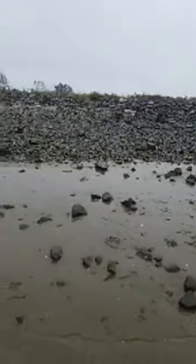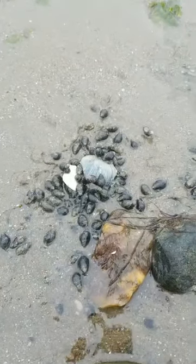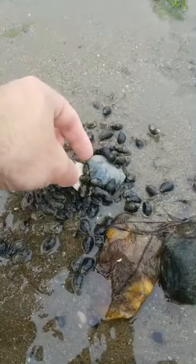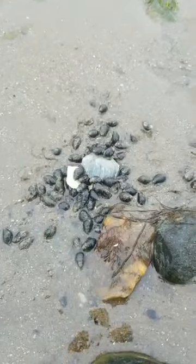Look at this — look at all those mudsnails! But what are they on? This is a broken clam — and they're all swarming around eating that clam. So the mudsnails aren't like periwinkles; periwinkles are only going to eat algae off of rocks. Mudsnails eat organic matter — they will eat things they find dead. It's actually still attached — the two sides of the shell. Looks like a quahog, and the mudsnails are just going to town on it. I've never encountered so many mudsnails just swarming over something that's been killed like that.